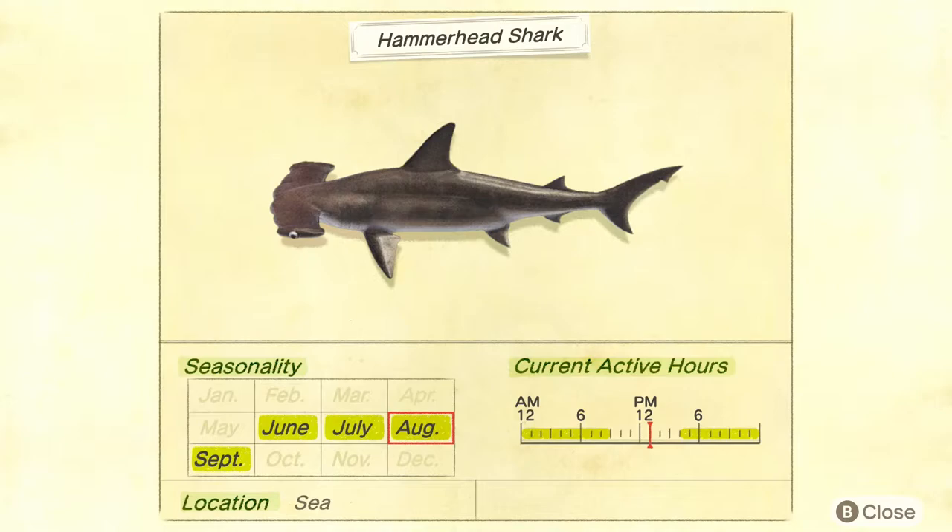They're available at night, so if you're going to fish for these guys you're going to want to go out anytime after 4 p.m. until 9 a.m. You're going to have to have a late night on Animal Crossing to catch these guys — not in the middle of the day unfortunately.